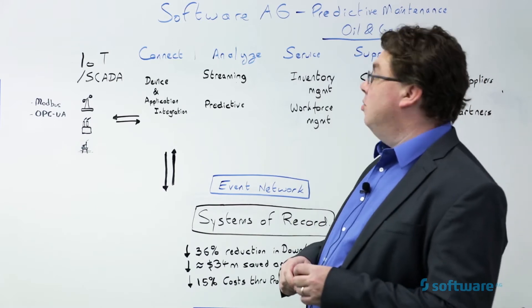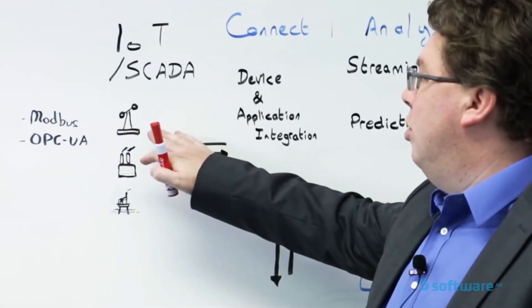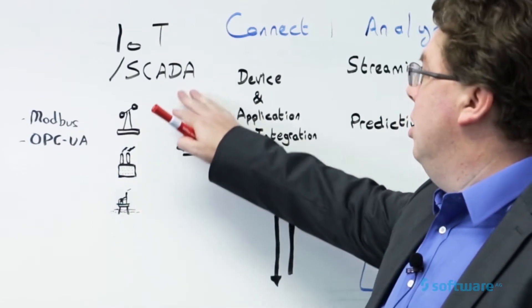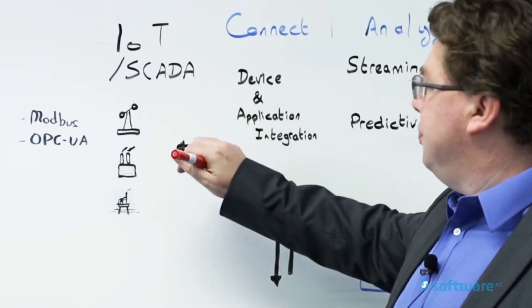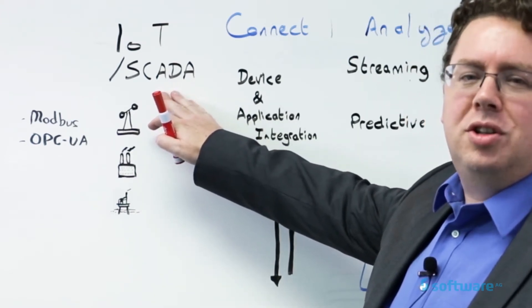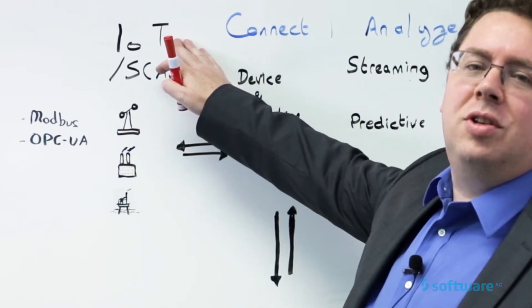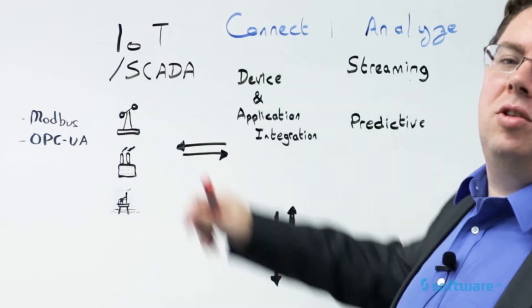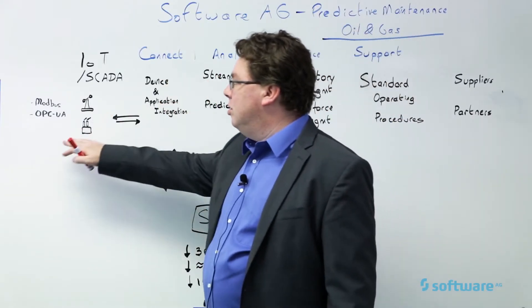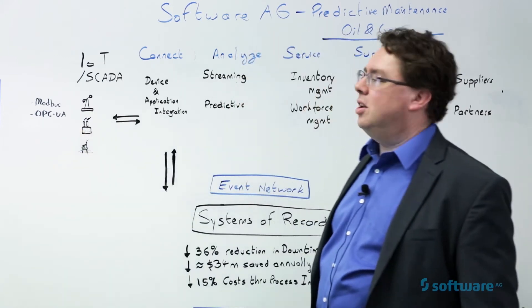So how do you do predictive maintenance? It starts with the equipment itself — your derricks, your refineries, your oil rigs, equipment like rotating equipment. You may have SCADA sensors already in place giving you information about the equipment. You may need to add more IoT sensors to work out what else you're missing. All this information is coming in, and you need to be able to connect those devices using protocols like Modbus and OPC UA.